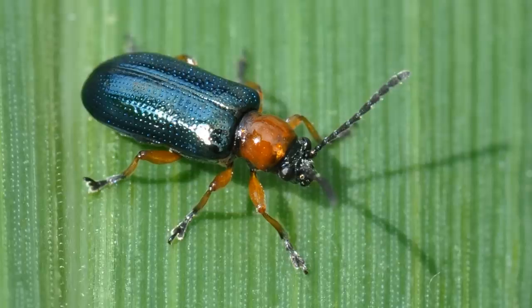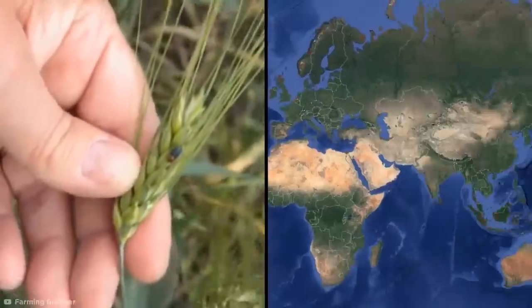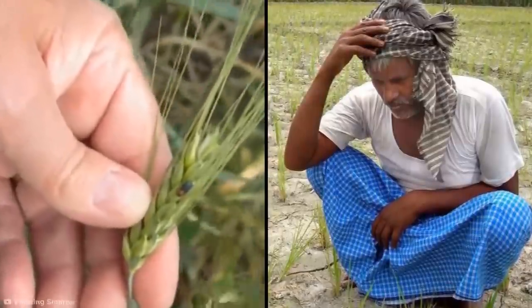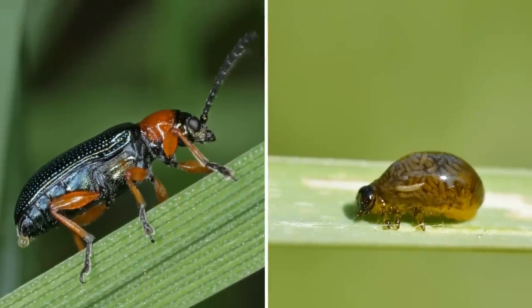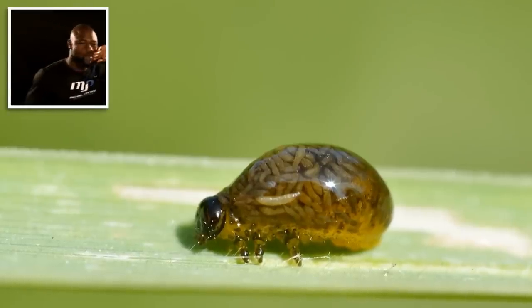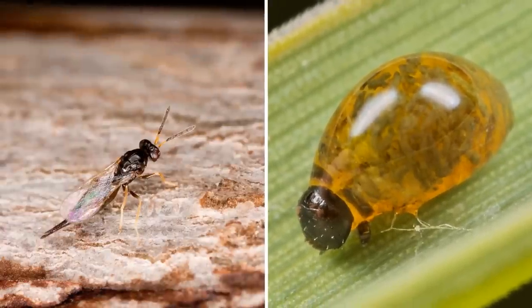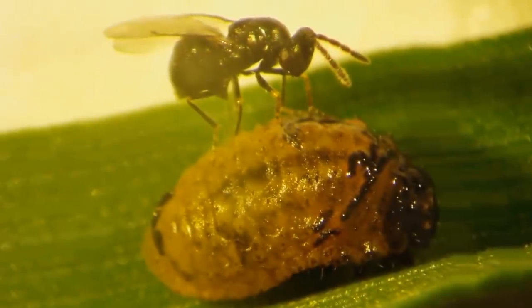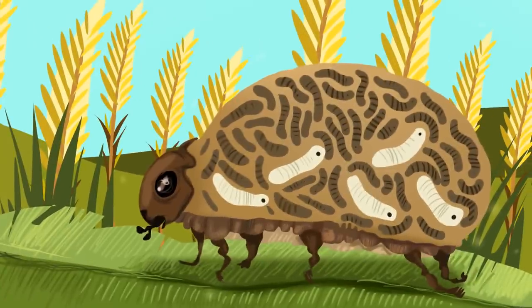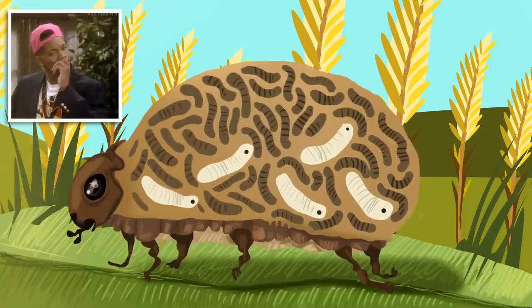Cereal leaf beetle. On first glance, the cereal leaf beetle doesn't seem particularly threatening. Besides decimating cereal crops across Europe and Asia and seriously ticking off local farmers, they're pretty much your average beetle. But it's not the adult cereal leaf beetle that'll give you the chills — it's their larvae. When the cereal leaf beetle is just a larva, it often becomes a fat, juicy target for the predatory Tetrastichus julis wasp, which views the larvae as a walking incubator for its own spawn. The wasps bore into the young beetle and lay around five eggs inside it. When they hatch, the wasp's larvae begin to feed on the beetle alive from the inside out, which really doesn't sound like a great way to go.